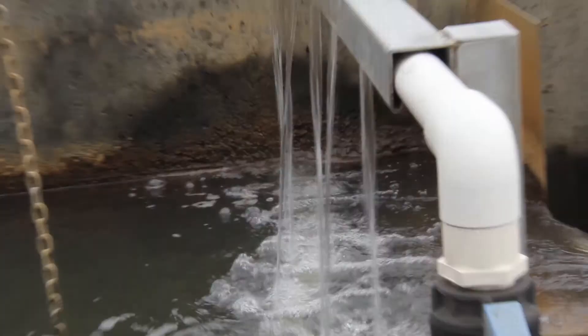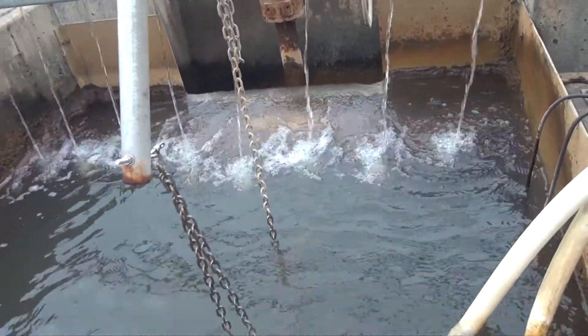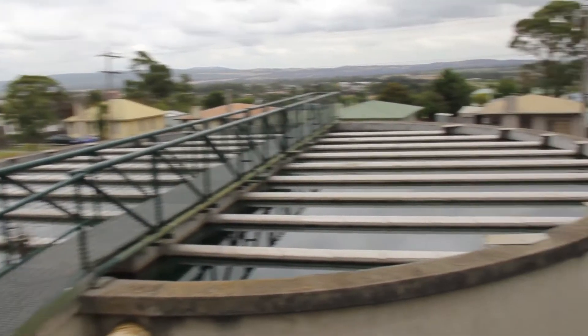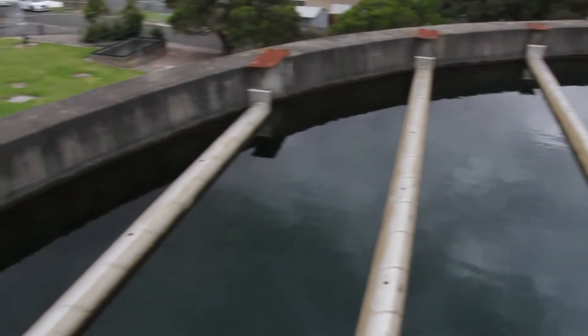Following this, the water is mixed thoroughly to properly combine all the chemicals in the water. Next, another tank gently stirs the water to help the dirty particles bind together into what is known as floc.